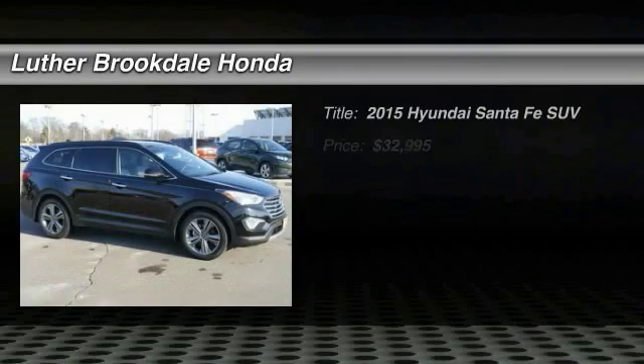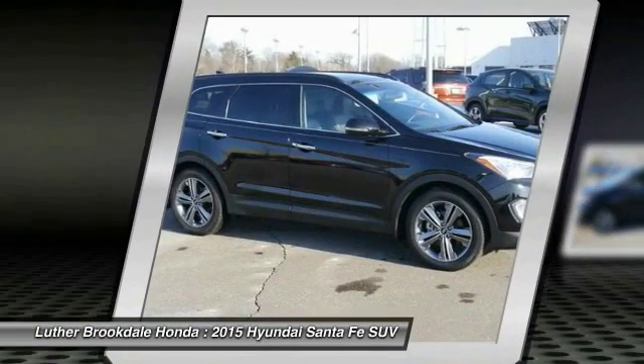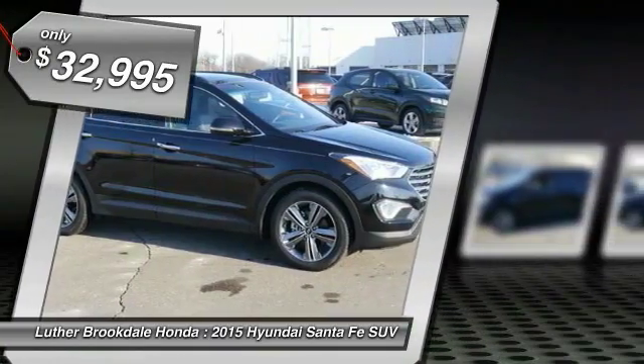The 2015 Santa Fe: style, quality, performance, value — need we say more? And it is priced below $35,000.